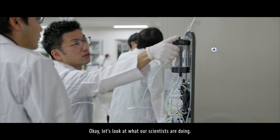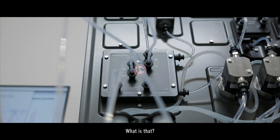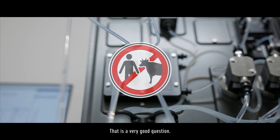Let's look at what our scientists are doing. They are purifying. Wait, something is fading in right now — it's the AOF diagram. What is AOF? That is a very good question.